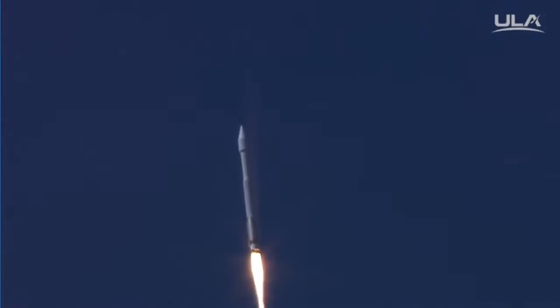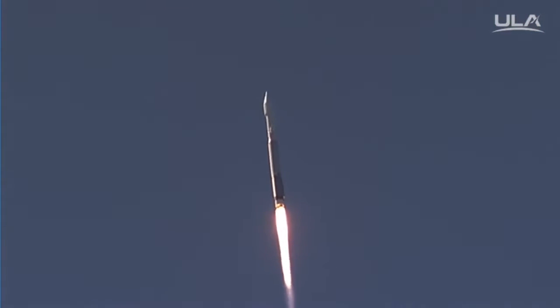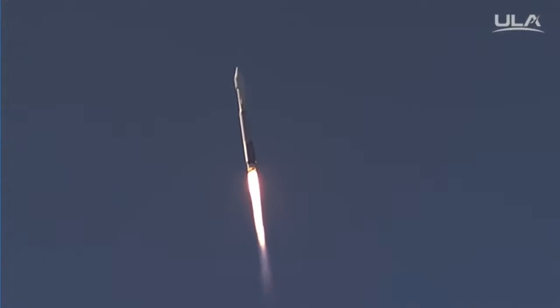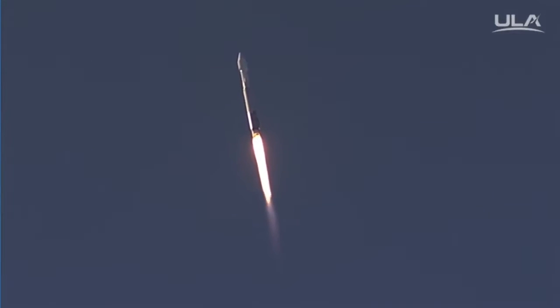Current altitude is one mile, velocity is 897 miles per hour. ROLL program is complete.